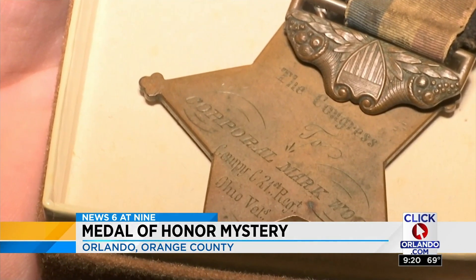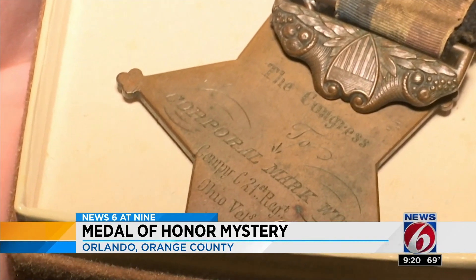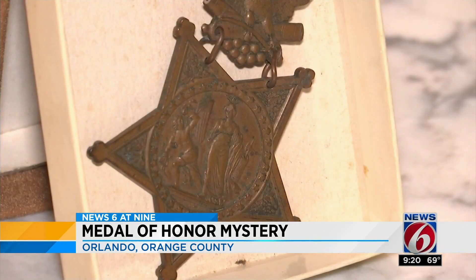Right now, the family is keeping the medal safe, hoping a living relative may come forward. That is absolutely incredible to see — really great condition, too. It's amazing what you can find behind those walls in these homes.